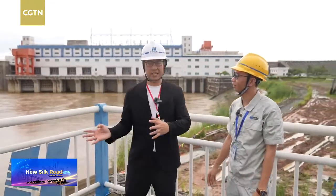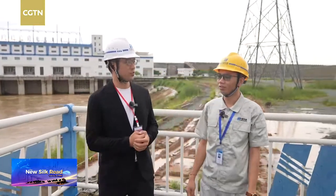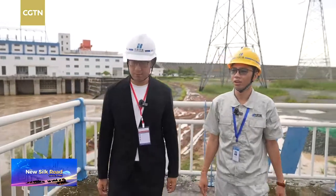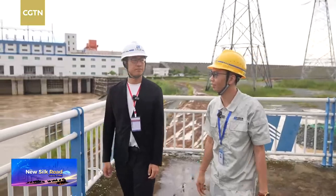So right now it's drizzling. Today you may have some order coming in to open the gate and release some water to the river, right? Yes, it's open the gate.